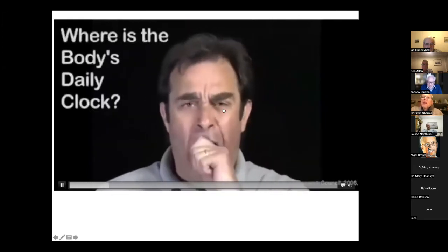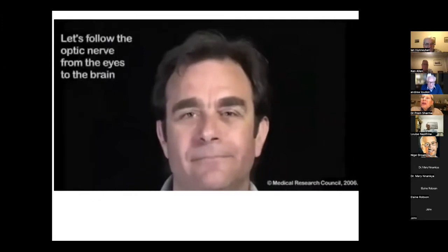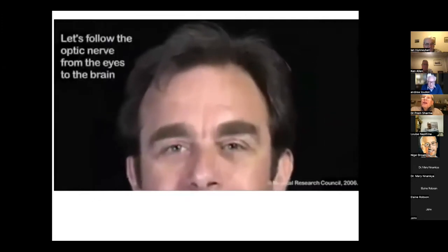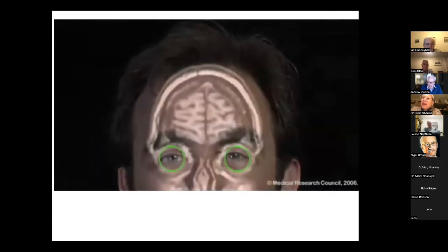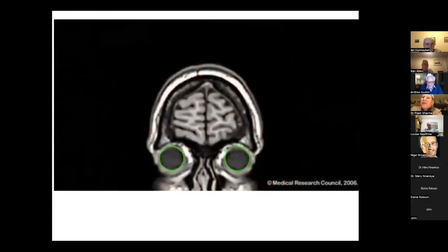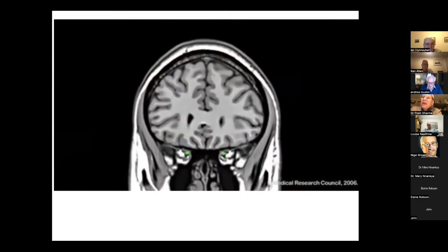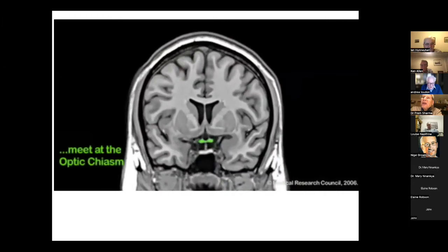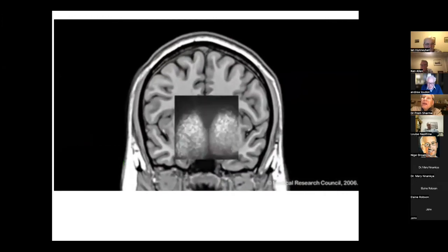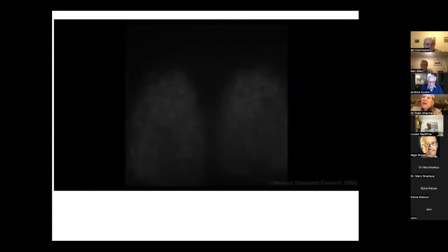This is a brain scan — that's a colleague, Michael Hastings, who I've been working with for many years, and this is his own brain being scanned. There are his eyes, there's the optic chiasm, and there's his SCN.